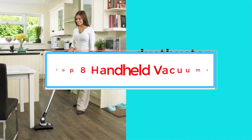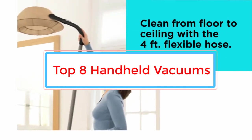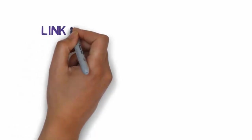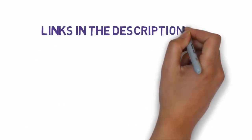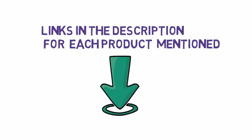Are you looking for the best handheld vacuums? In this video, we will look at some of the 8 best handheld vacuums on the market. Before we get started, we have included links in the description, so make sure you check those out to see which one is in your budget range.